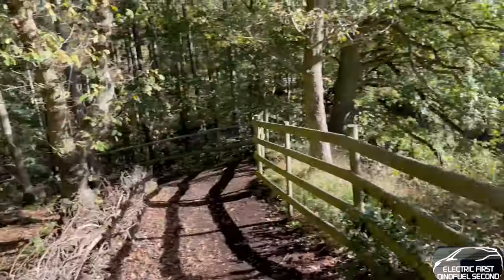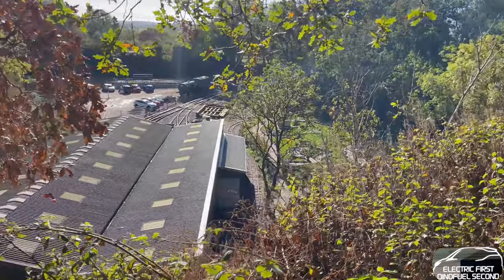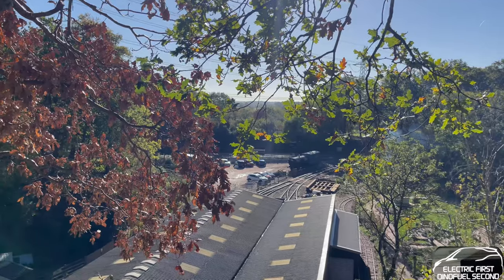We're going to go back down, but as you can see from here, good old view, and we've just been into the other trails across that way.